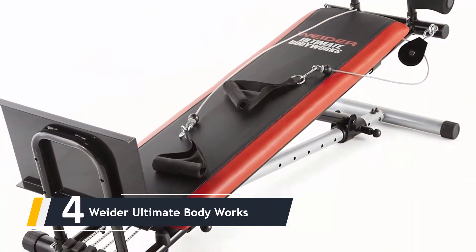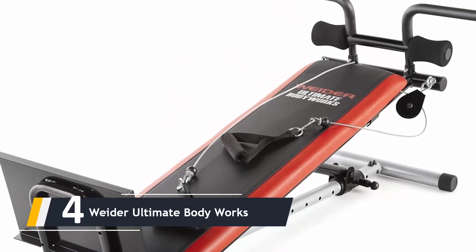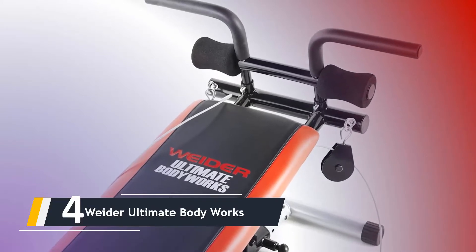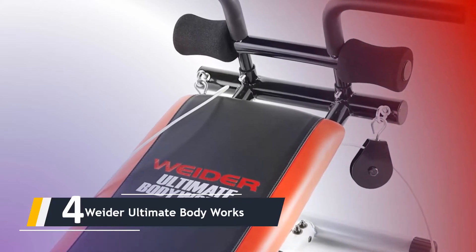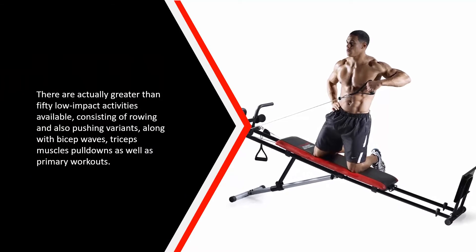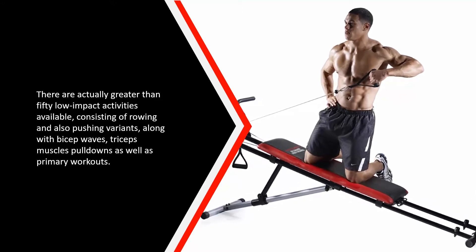Moving on, at number 4 we have the Weider Ultimate Body Works. The Ultimate Body Works from Weider supplies loads of functions for a helpful full-body workout, while folding up to a small size when you are done. This very affordable system uses the same principles as a full gym, utilizing body weight as resistance with a gliding board and pulley system. There are more than 50 low-impact activities available, including rowing and pressing variations, bicep curls, tricep pulldowns, and core workouts.